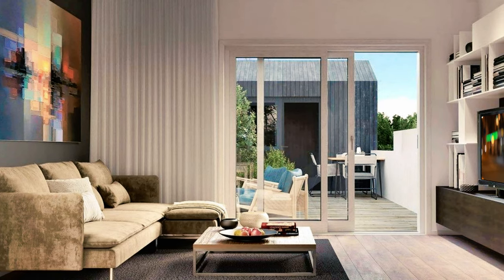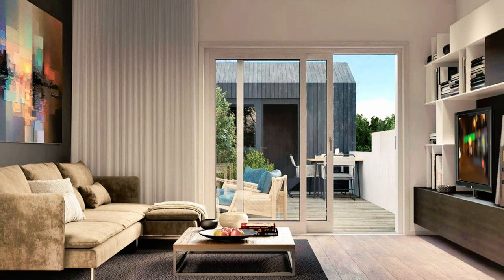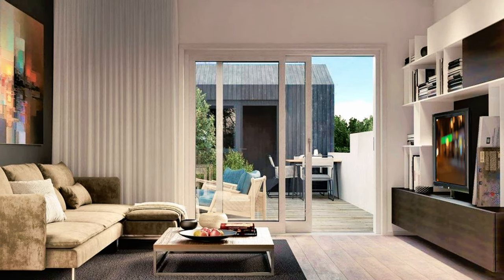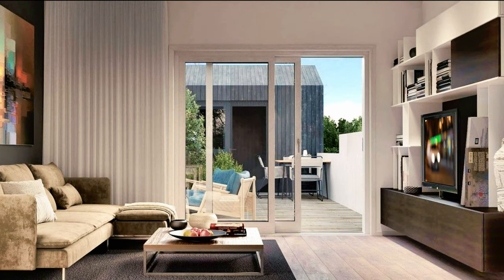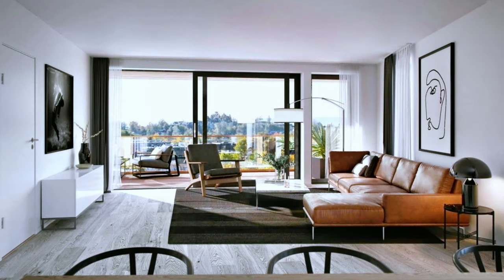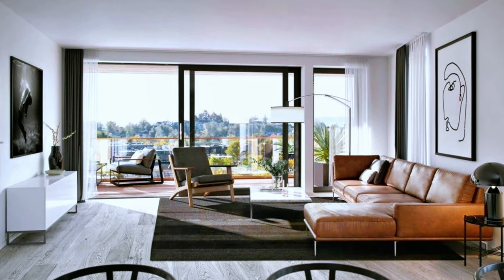What about this beautifully furnished and decorated living room with large and modern painting? Another modern living room decor with a touch of Scandinavian style.